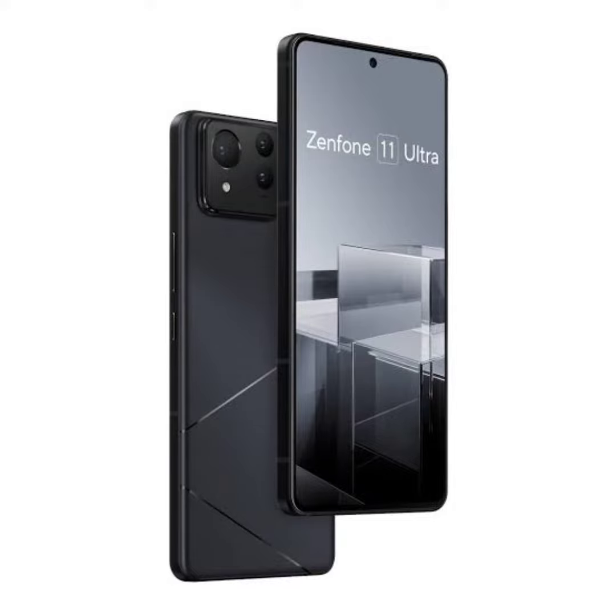As per recent reports, the Zenfone 11 Ultra will arrive with a 6.78-inch AMOLED LTPO panel that offers FHD+ resolution and a 144Hz refresh rate. It will have a 32-megapixel camera on the front, and a 50-megapixel Sony IMX890 with gimbal OIS, plus a 13-megapixel ultra-wide, plus a 32-megapixel 3x telephoto triple camera unit on the back.